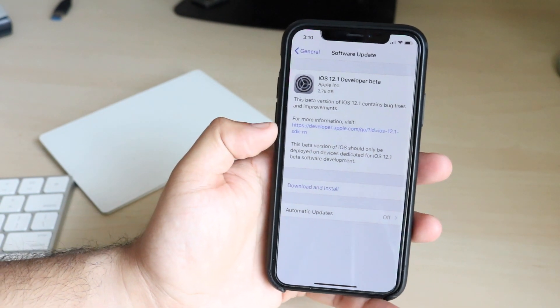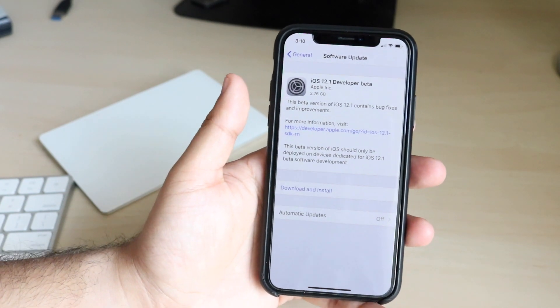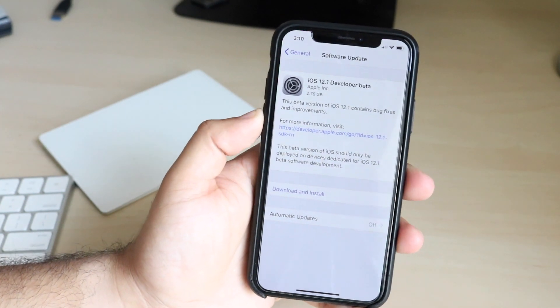It does kind of suck because I wanted to go and explore iOS 12 a little bit more. I was thankfully on the official version, not in a beta anymore — and literally, what do you know, a beta comes out. But your boy's got to go update to the betas to let you guys know what's going on.